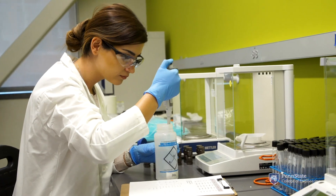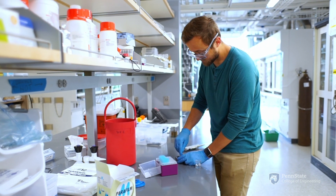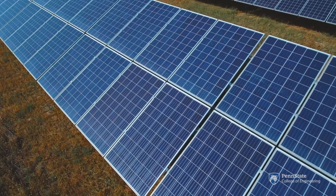My name is Michael Janik. I'm a professor of chemical engineering here at Penn State. Chemical engineering combines mathematics with chemistry, biology, and physics to solve some of society's most pressing issues in human health, food supply, environmental sustainability, and energy.